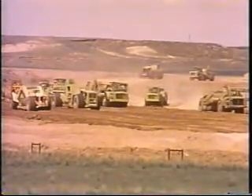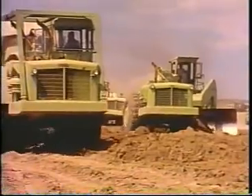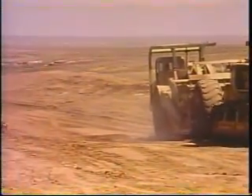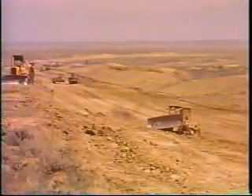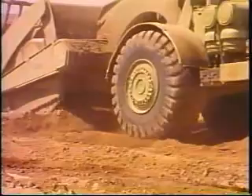As construction of the new line begins, the Wyoming landscape comes alive with great machines. By the time the new line is completed, they will have moved more than 15 million cubic yards of earth to build a roadbed, and they will have replaced over a million yards of topsoil, so grass can grow again.